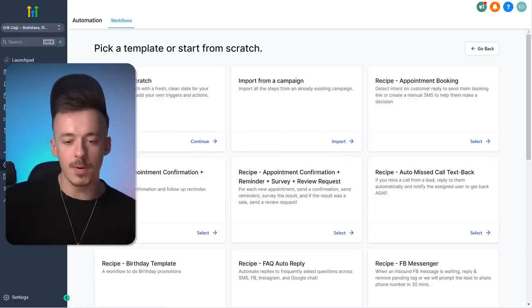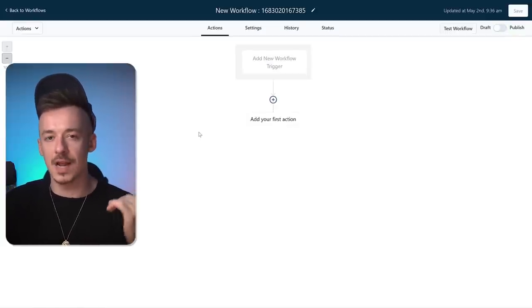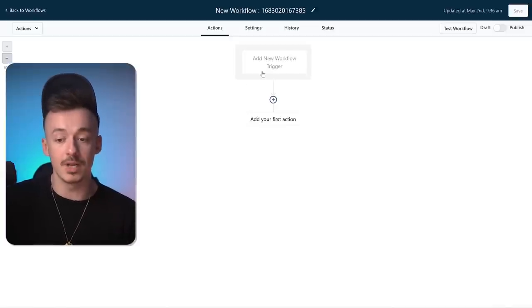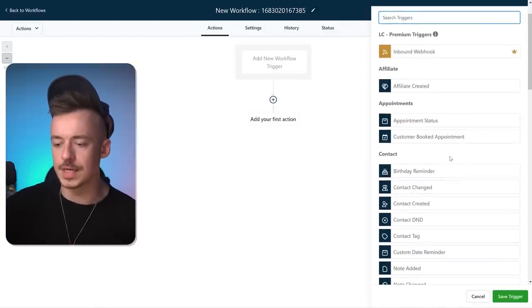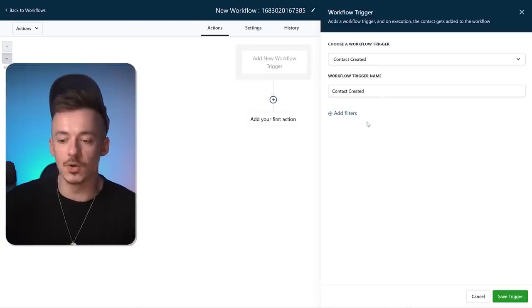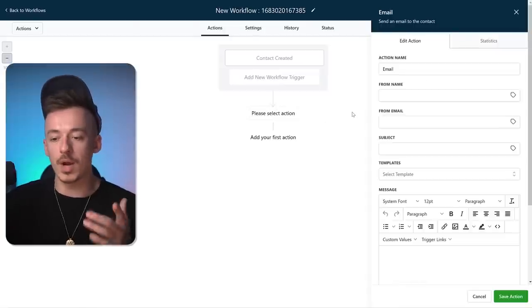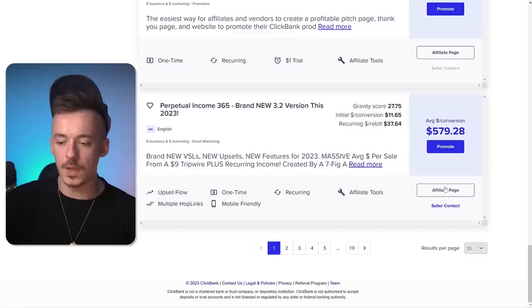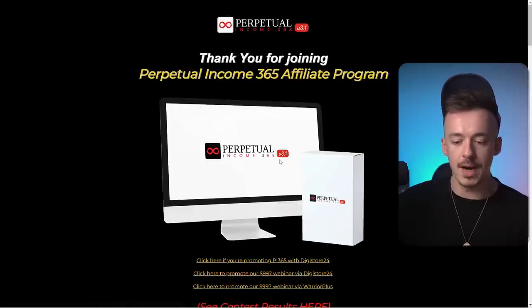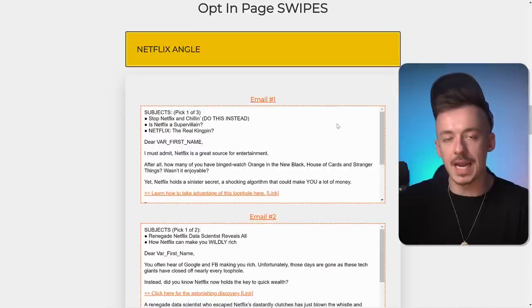Now go to automation workflow and start from scratch. This is a very cool part — offers with higher commissions usually have done-for-you affiliate resources we can use. Add a new workflow trigger and click 'contact created' — so when a new person enters their details into the opt-in form, the automation fires. Click 'save trigger.' Then click the plus icon and select 'send email.' Go to ClickBank, click the affiliate page, then click on 'email swipes' — you can literally copy and paste these into HighLevel.